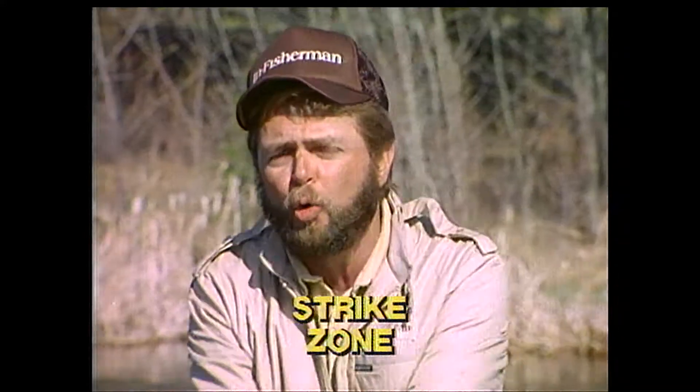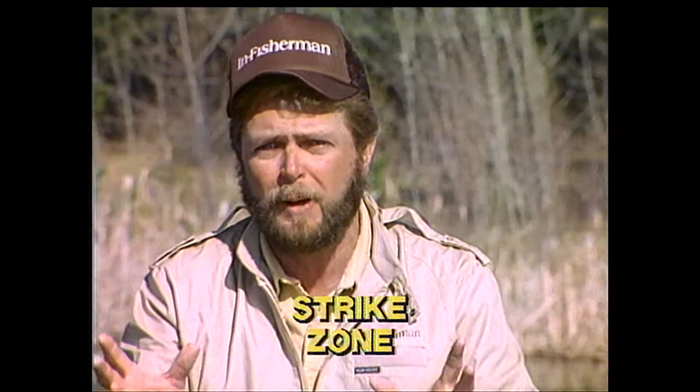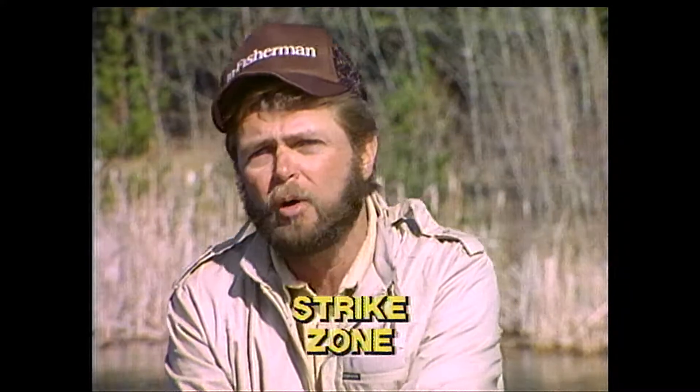There are times, based on local weather and water conditions, that fish can be very active. Other situations can cause most of the population to be inactive. This determines what lures you use and how you fish them.